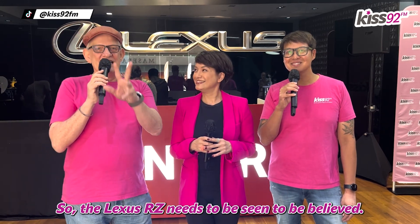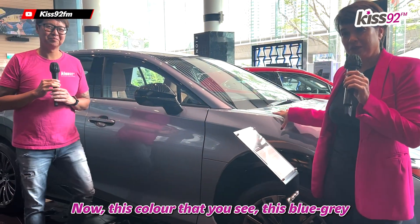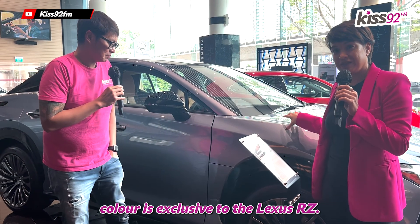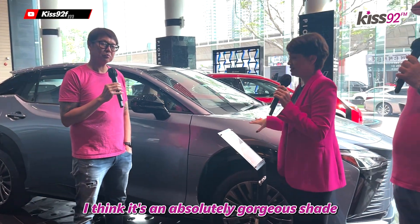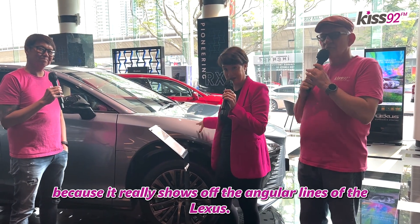The Lexus RZ needs to be seen to be believed. This car is so good. Now this color that you see, this blue-gray color, is exclusive to the Lexus RZ. It's called Ether. It's an absolutely gorgeous shade because it really shows off the angular lines of the Lexus.